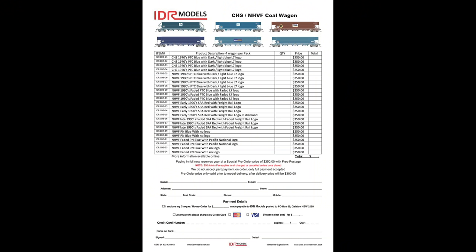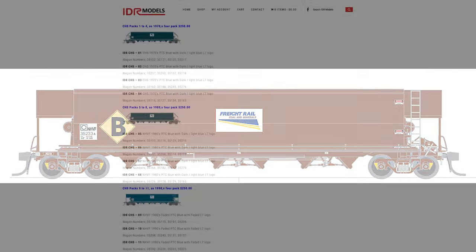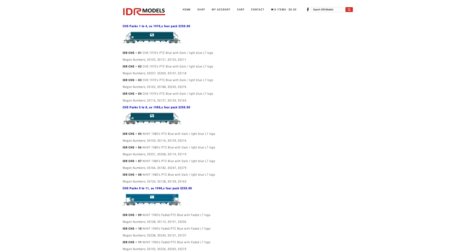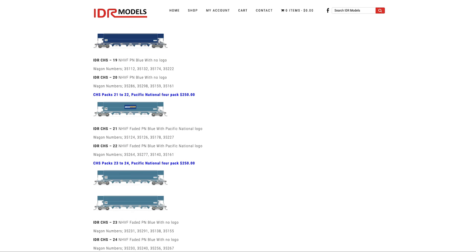Over at IDR Models, they've also announced tooling for the CHS and NHVF coal hoppers — yes, the same ones just discussed from Ascision. IDR have said their models will feature KD-158 scale head couplers, semi-scale 10.5mm blackened metal wheels, removable coal loads, internal body details, full brake rigging and underfloor detail, and will be delivered fully painted and decorated. Five versions will be available from the mid-1970s to the 2000s. The pre-order price is $250, rising by $50 to $300 when available, with tooling samples ready in early 2022. So if you're in the market, will you go IDR or Ascision, given they're the same price with a similar delivery date? Let us know in the comments.